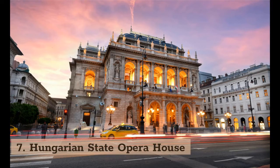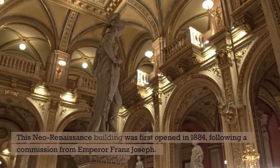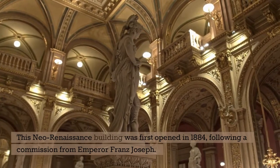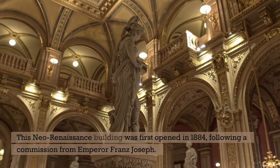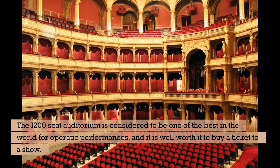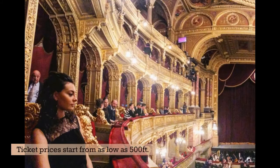7. Hungarian State Opera House. This neo-Renaissance building was first opened in 1884, following a commission from Emperor Franz Joseph. Outside of the building, you can see statues to Ferenc Erkel, composer of the Hungarian National Anthem, and Ferenc Liszt, Hungarian composer. The 1,200-seat auditorium is considered to be one of the best in the world for operatic performances, and it is well worth it to buy a ticket to a show. Ticket prices start from as low as 500 forints.